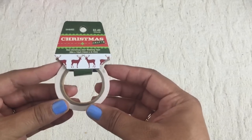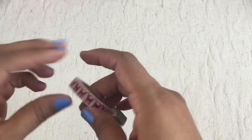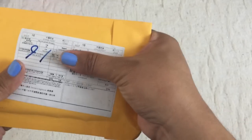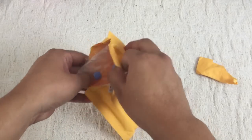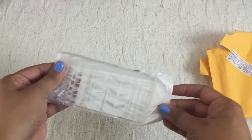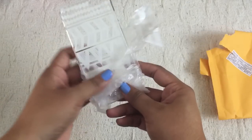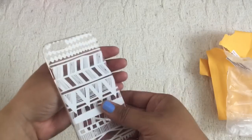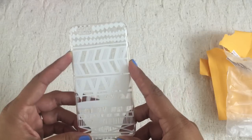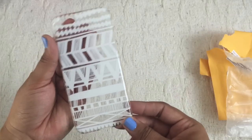I also purchased some winter washi tape from Hobby Lobby — it's just some red deer design. And then this last thing I purchased — I don't think I have a link to it below but I will include one. I think this was only a dollar but it is so cute — it's a new cover case for my cell phone. I felt like this was more appropriate for fall and winter.